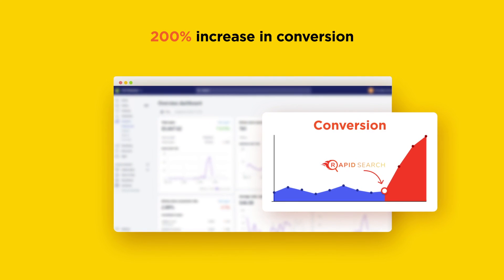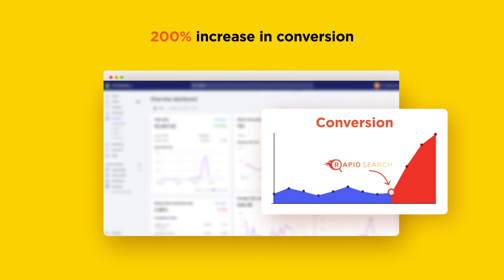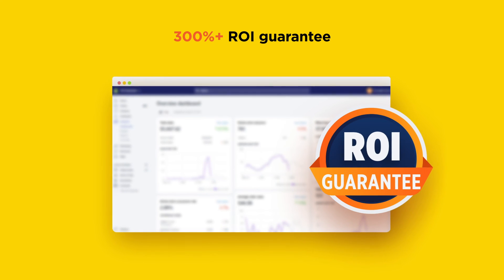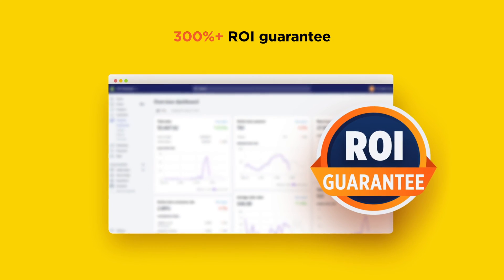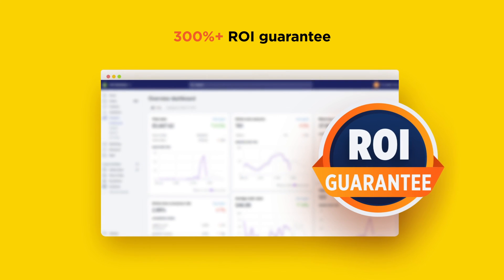200% increase in search conversion. We optimize the built-in search box to perform better. 300% plus ROI guarantee. Rapid Search not just pays itself, but it also makes you money.